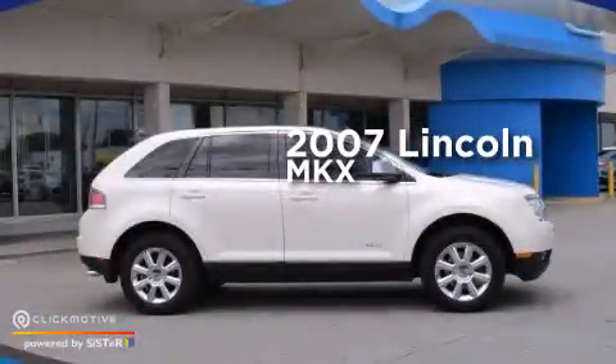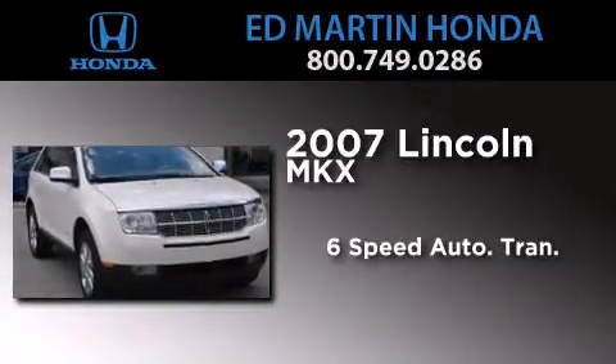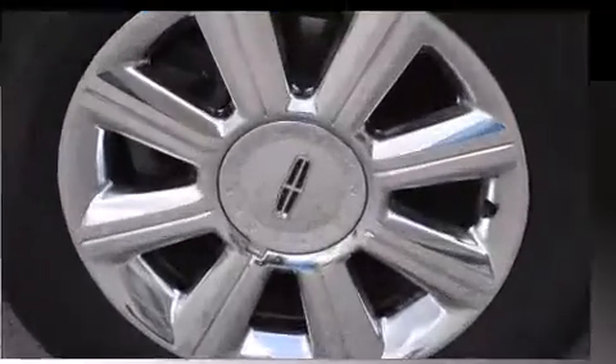This is a 2007 Lincoln MKX. This crossover has a 6-speed automatic transmission, a 3.5-liter V6, and all-wheel drive.